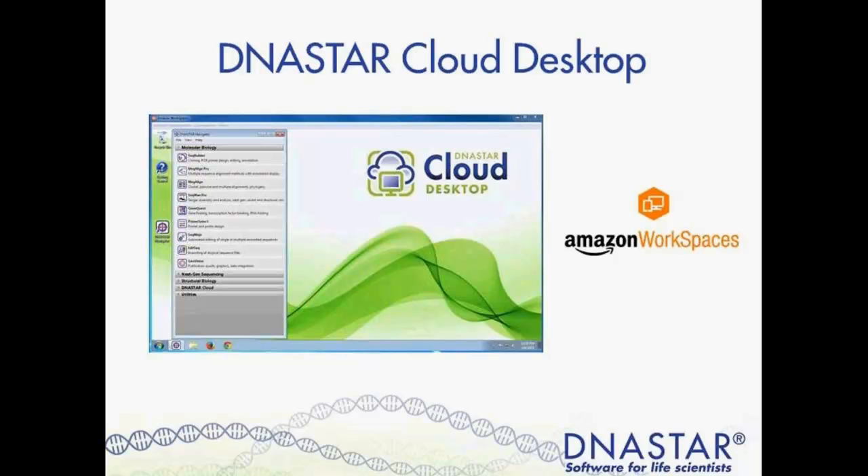With just a few clicks in the Amazon Web Services Management Console, customers can provision a high-quality cloud desktop experience for any number of users at a cost highly competitive with traditional desktops — about half the cost of most virtual desktop infrastructure solutions. At DNA Star, we use Workspaces to host the DNA Star Cloud Desktop, giving you access to all DNA Star applications from anywhere with an internet connection, rather than being tethered to your work computer. You can purchase access in increments of a week, a month, or a year.